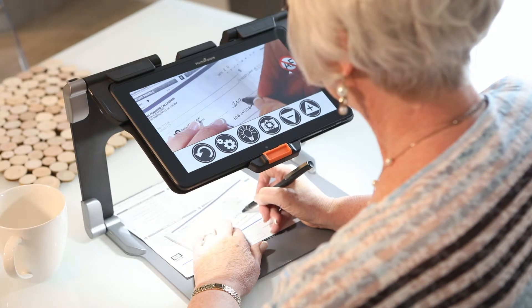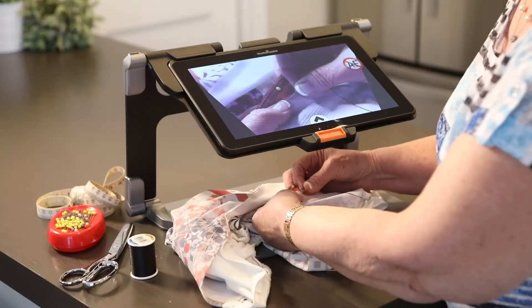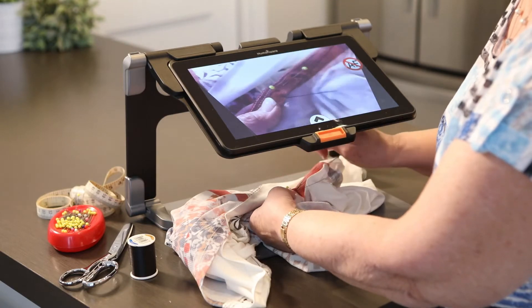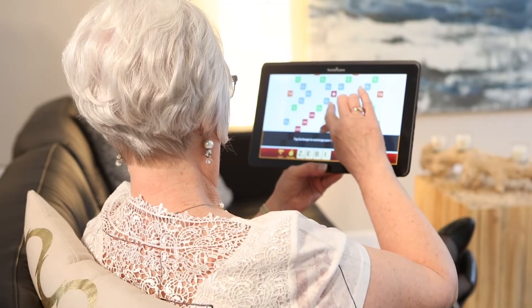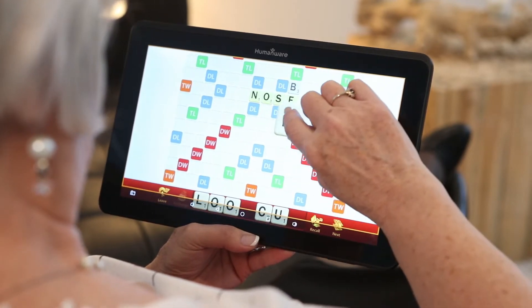With high-definition images in amazing true colors and magnification up to 25 times, the Connect 12 lets you see things in a brand new way. The Connect 12 also lets you tap into all the benefits of an Android tablet.